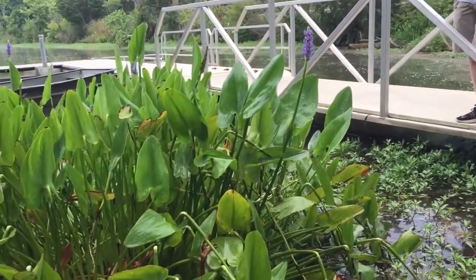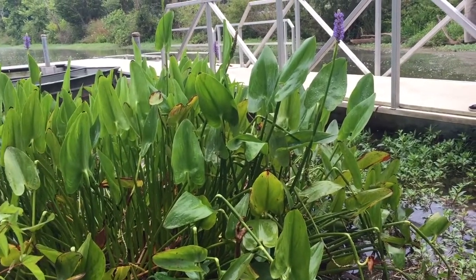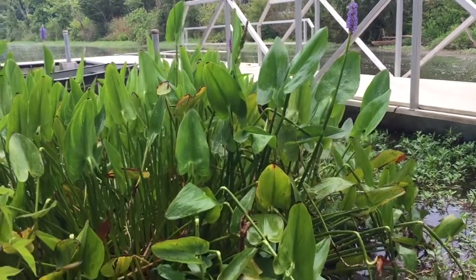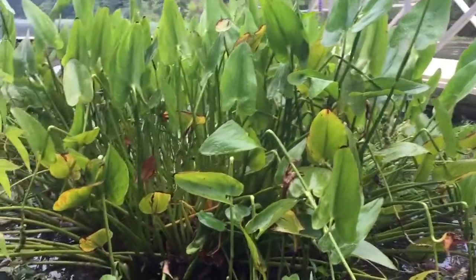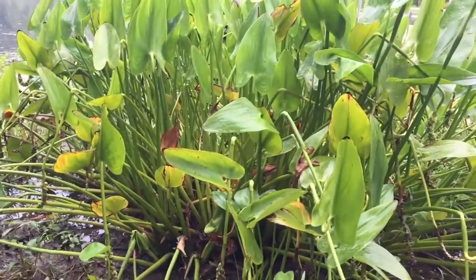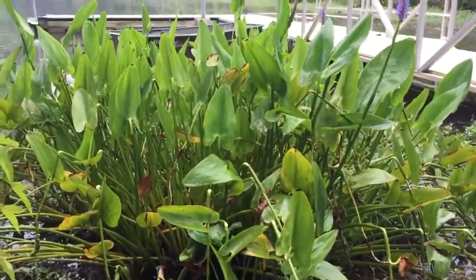You can see the leaf shapes are kind of conical — they come into each other and the bottoms of the leaves are rounded. There's another type of water plant called arrowhead that would have pointier ends, but this is pickerel weed.